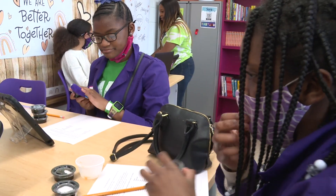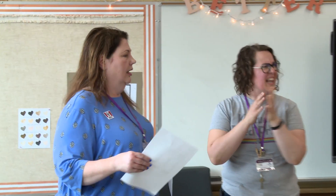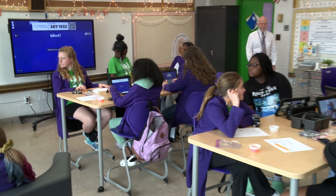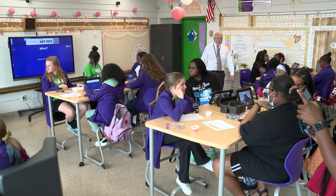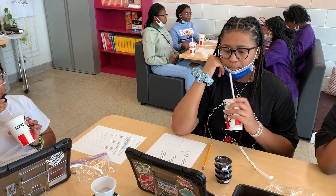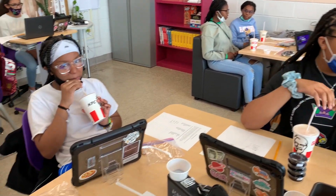Ms. Cosby always says the girls can't be what they can't see. So seeing women in a field like food science and seeing that there does need to be more African American representation is really what the class is all about — giving them that exposure, having them do a lot of hands-on activities to be able to see, touch, feel, and taste what it's like to be an actual food scientist.